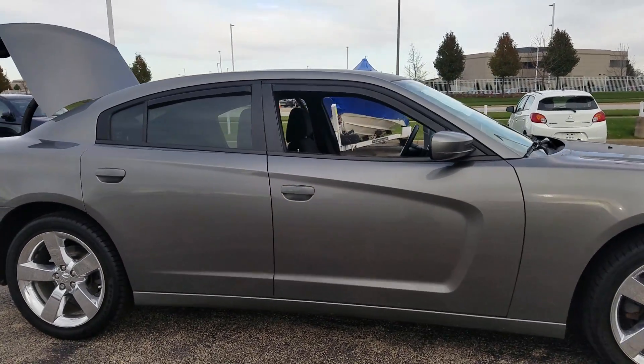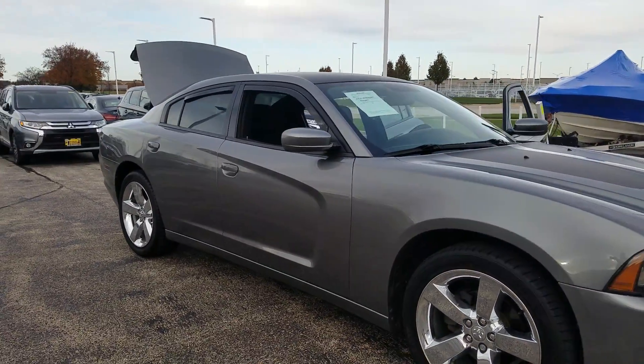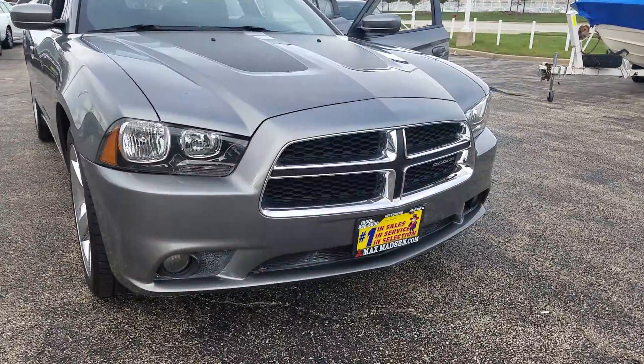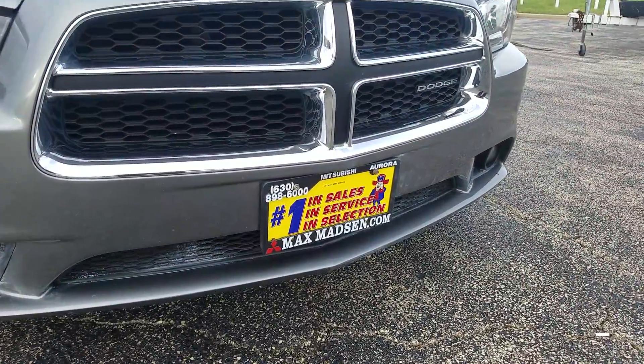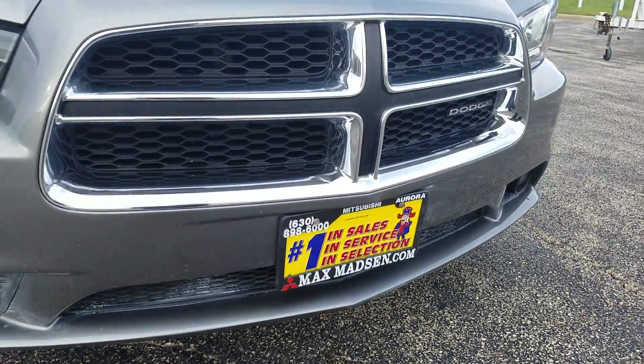Any other questions, feel free to give me a call. My name is George here at Max Madsen Aurora Mitsubishi and my number is 630-898-6000. Again, the number is 630-898-6000 — just be sure to ask for George. Thank you.